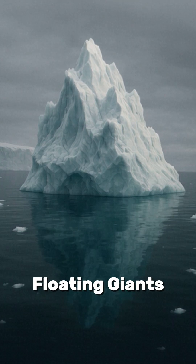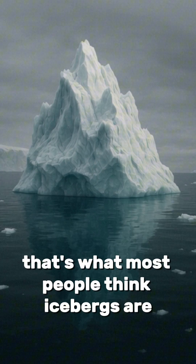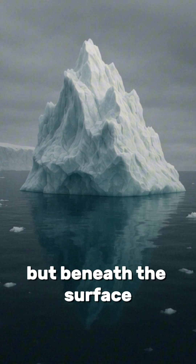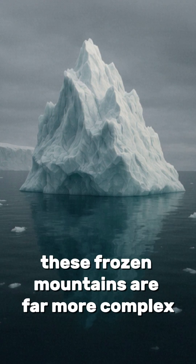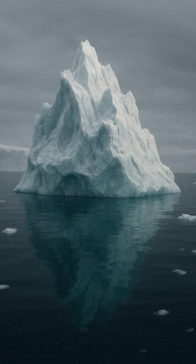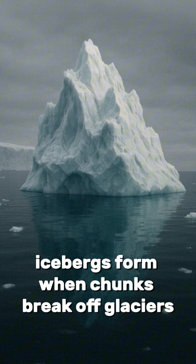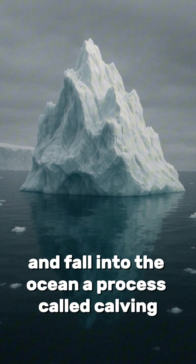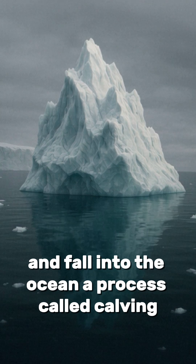The secret life of icebergs — floating giants. That's what most people think icebergs are, but beneath the surface, these frozen mountains are far more complex, and they're always moving. Icebergs form when chunks break off glaciers and fall into the ocean, a process called calving.